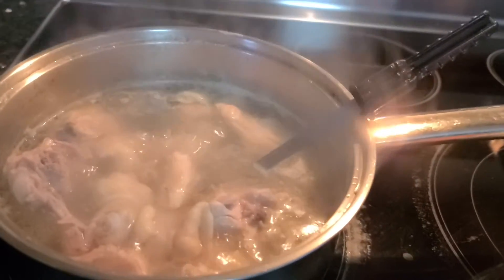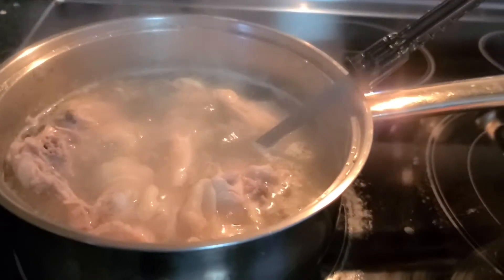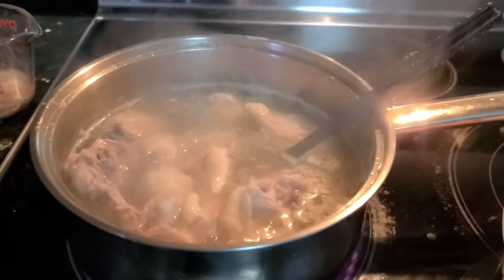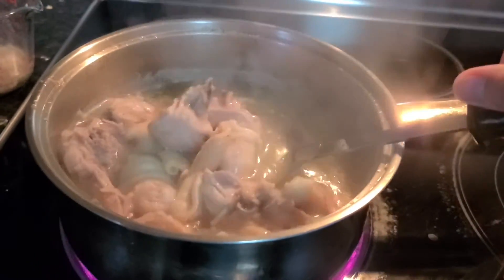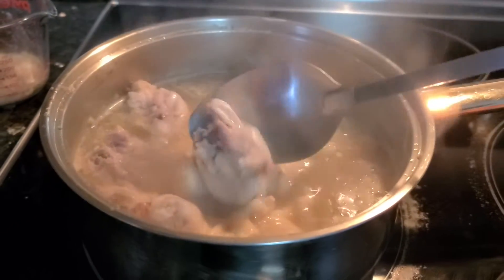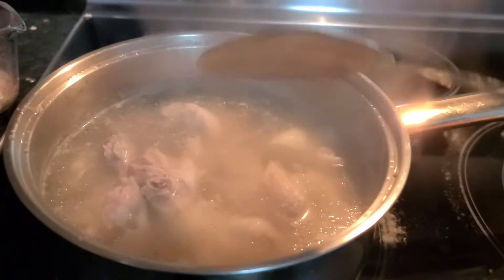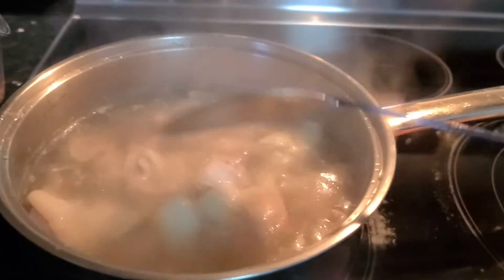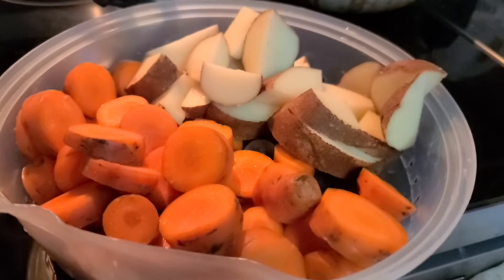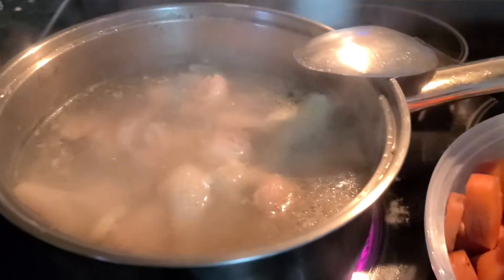Hi everyone, good morning! Today is Sunday morning. I am making food for my baby Kayser. This is what I make — a chicken drumstick. I kind of sliced it into little pieces, so this is for him. The chicken has been cooking for a couple minutes already, and now I'm going to put in the potato and carrots for his food.